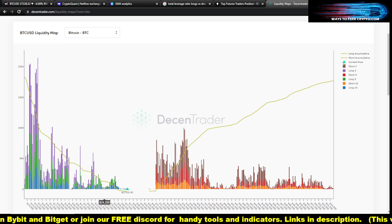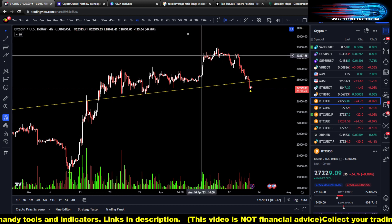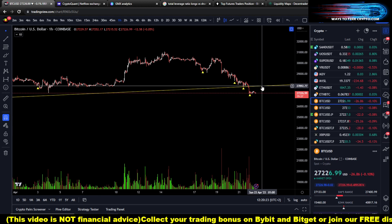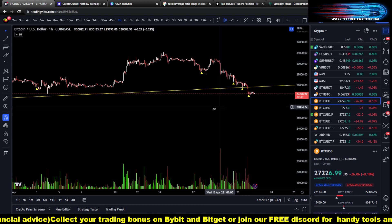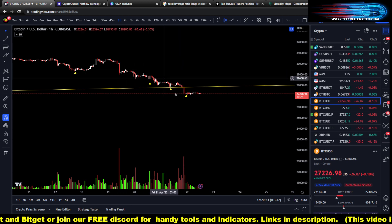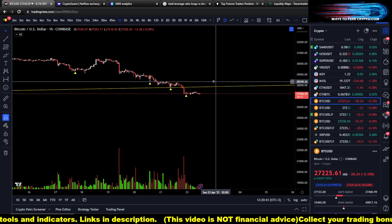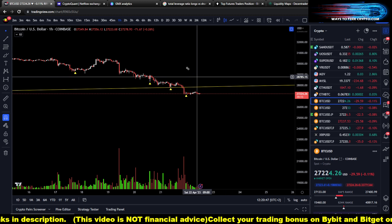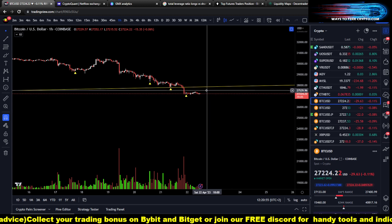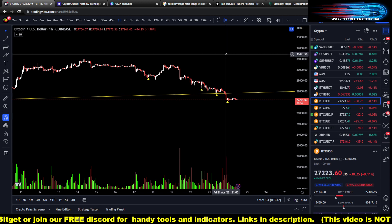So what I'm expecting are basically two things. Zooming into the one-hour, I think we will eventually get a retest of this trend line — it needs to happen. We had two huge volume candles to the downside, and most of the time a drop happens in waves: one, two, and then at least a pump to the upside just to shake out some shorts. The whales are not going to give that money for free — they will push up at some point. So I really think this trend line should be retested at least once.